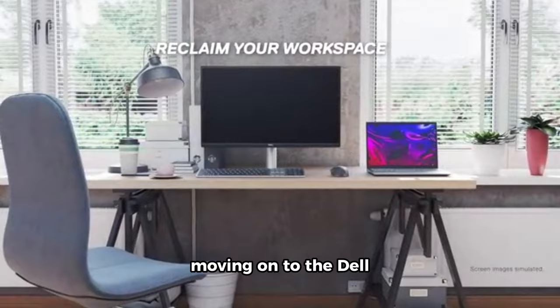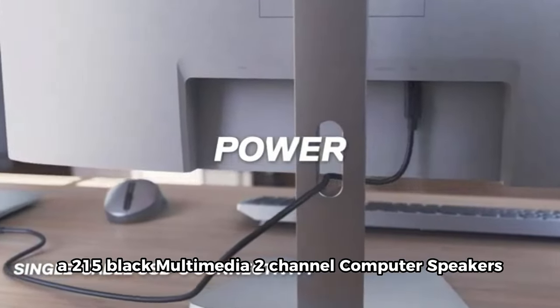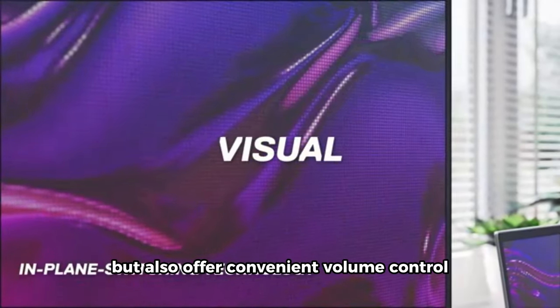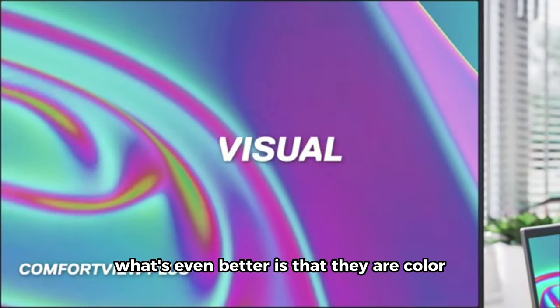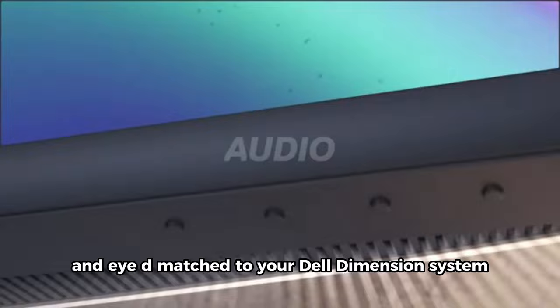Moving on to the Dell A215 Black Multimedia 2-Channel Computer Speakers. These speakers are not only sleek and stylish, but also offer convenient volume control for basic sound adjustments. What's even better is that they are color and ID matched to your Dell Dimension System, ensuring a seamless integration into your setup.